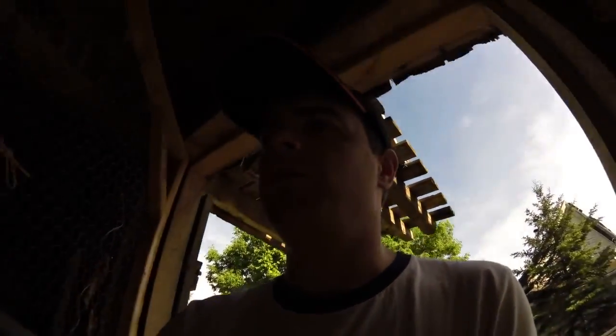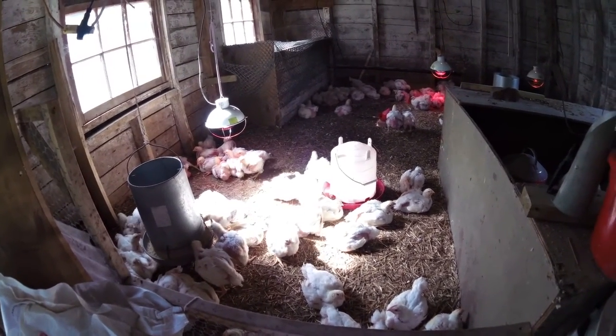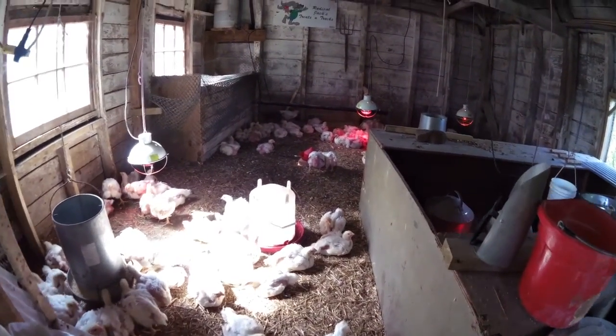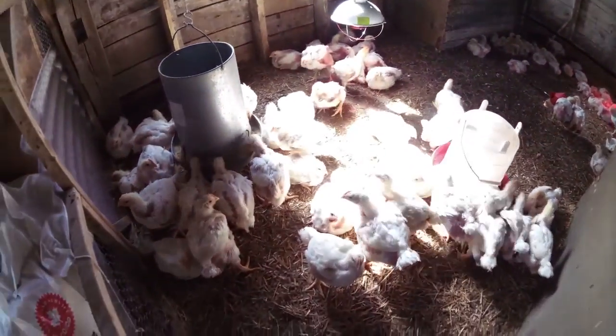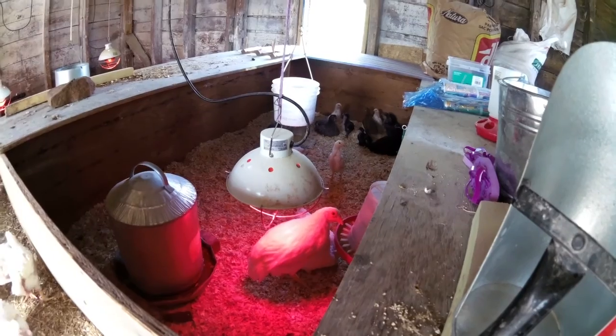We did buy a hundred and twenty of these meat birds but we've lost probably ten so far. You always lose a certain percentage — heart attacks, trampling, just weak birds. When you're getting a hundred and twenty of them you know some are going to die. So we're somewhere near ten that have died. This is what roughly a hundred and ten birds looks like — they go up here and around the corner behind this box. In here are the Chanticleer chicks and the neighbor's Australorp chicks.